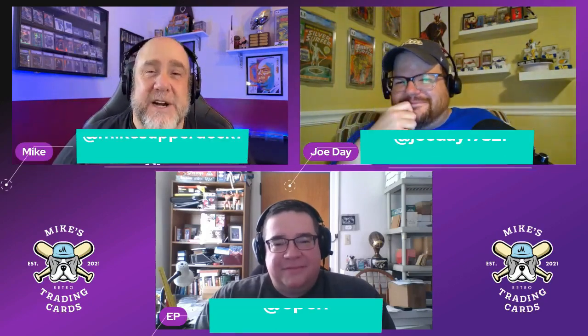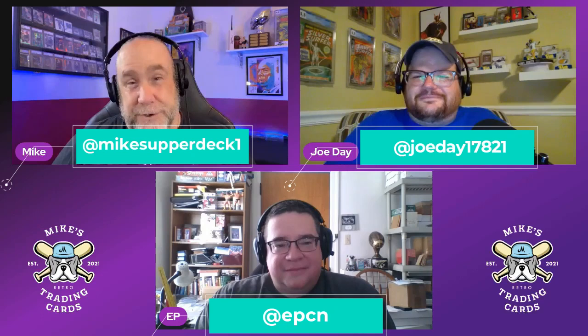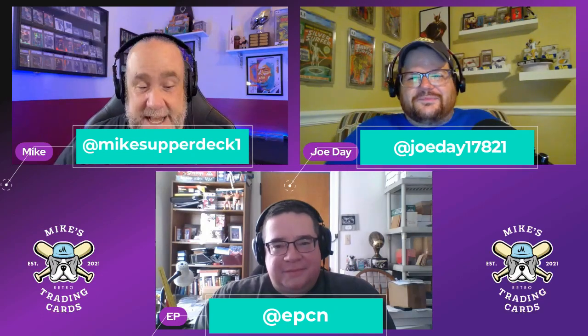What is up, retro maniacs! My name is Mike, his name is EP, and his name is Joe, and we're here to give you three more retro cards for your PC. I'm going to start it off like always.